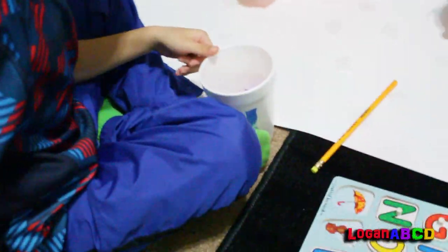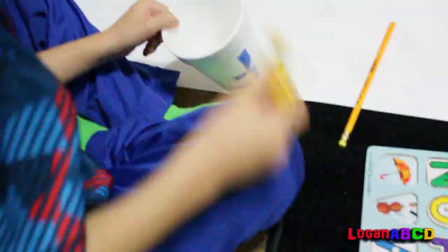Thomas! Troll! And there's a tiger — T for Troll, Tiger, and Thomas!